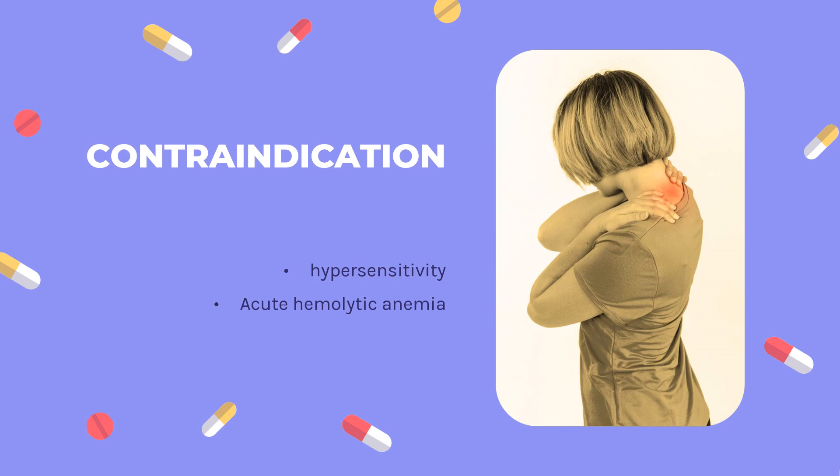Contraindication. Krystexxa is contraindicated for patients with a history of serious hypersensitivity reactions, including anaphylaxis, to Krystexxa or any of its components. Acute hemolytic anemia, which may be the result of the patient's medications, can produce inaccurate results.